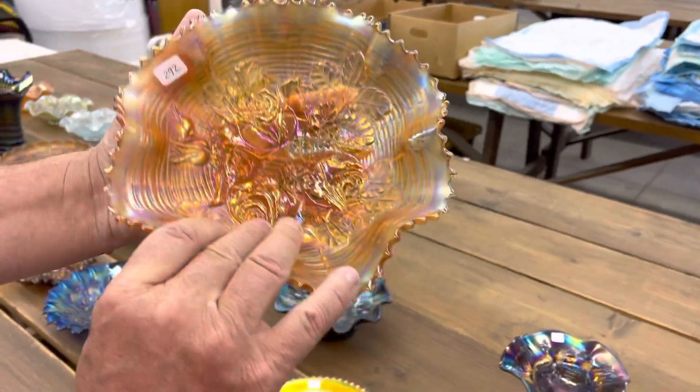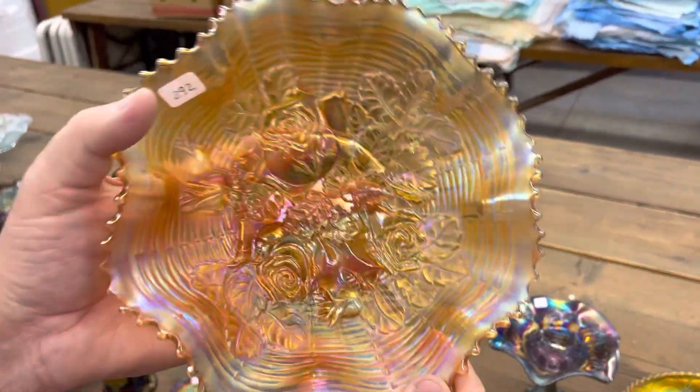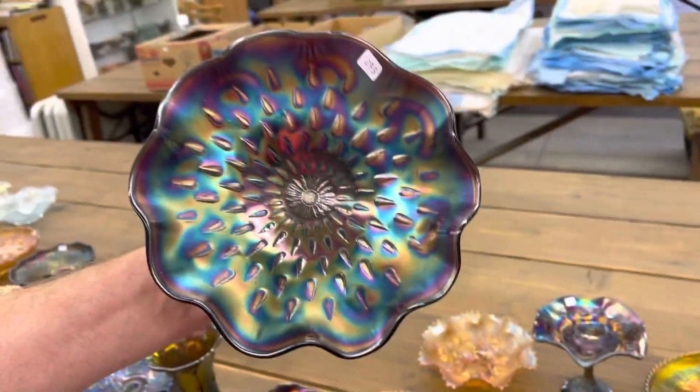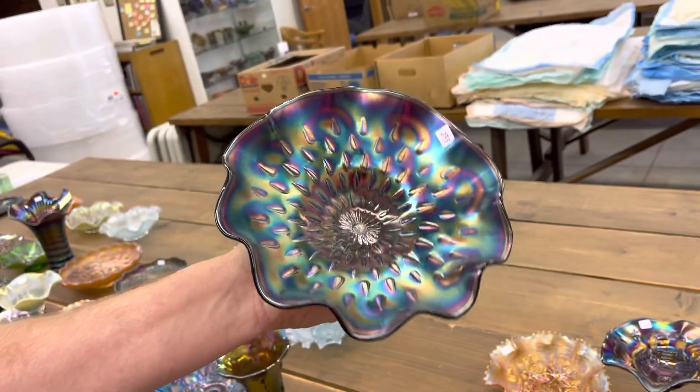Rojo variant ruffled bowl in marigold. Another beauty here. He's got some great Rojo variants — the first video shows you some great plates. Raindrops bowl, dome-footed, purple. Real nice one.